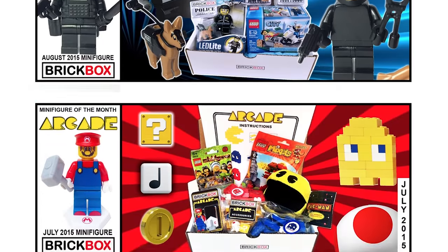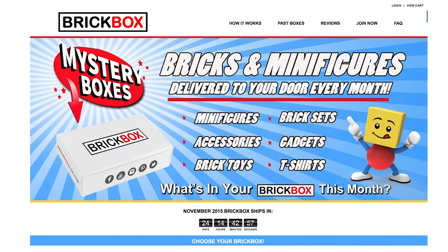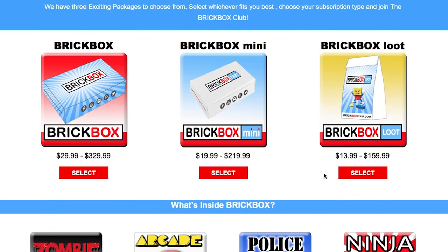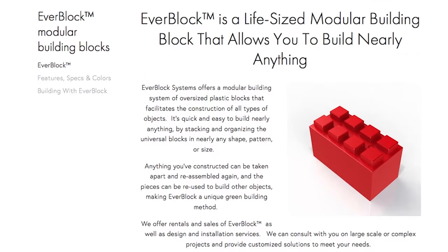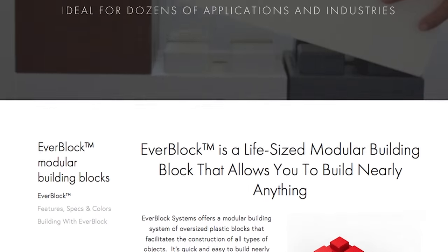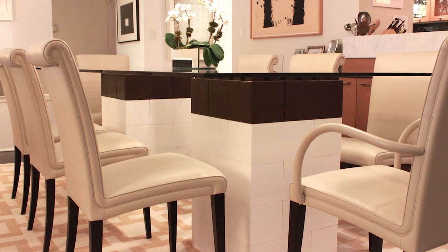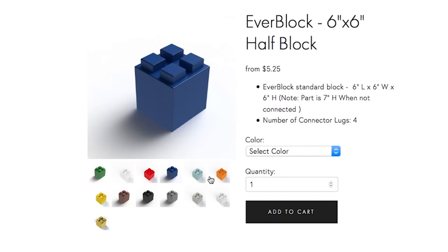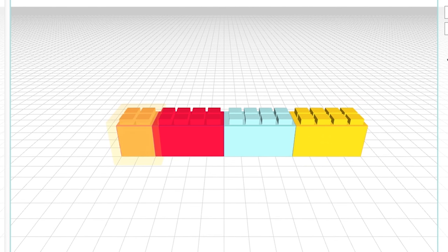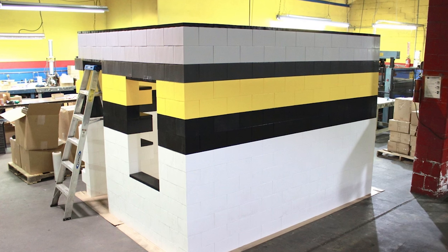And then make your friends jelly by showing off your Brick Box, a monthly subscription box that's a treasure trove of Lego sets, minifigures and related brick products. In case bricks in a box aren't enough, the EverBlock is a modular building block system that allows you to build just about anything. They come in different sizes, shapes and colors, and the website offers showcases for furniture, stage sets, room dividers and actual literal buildings.